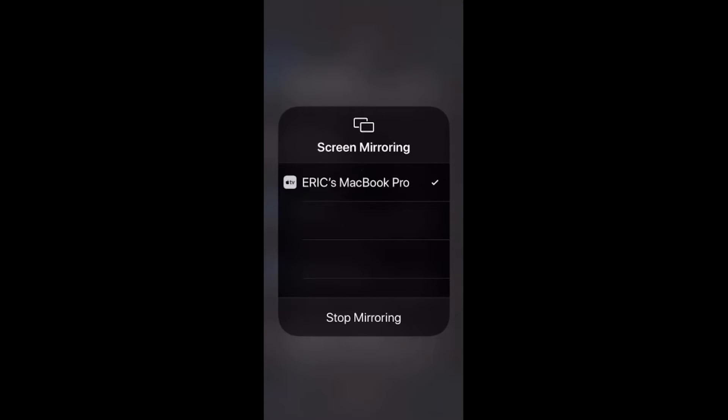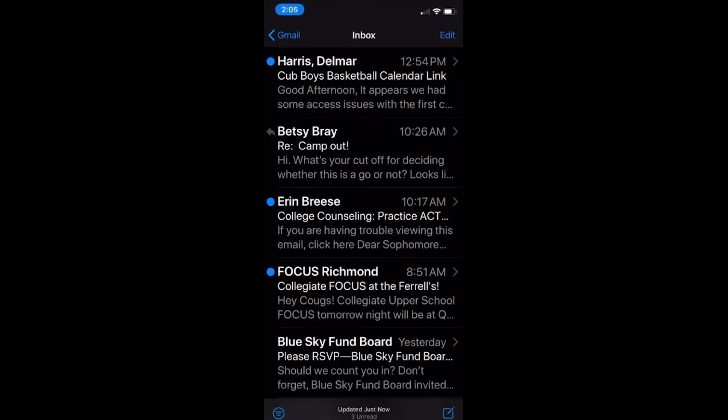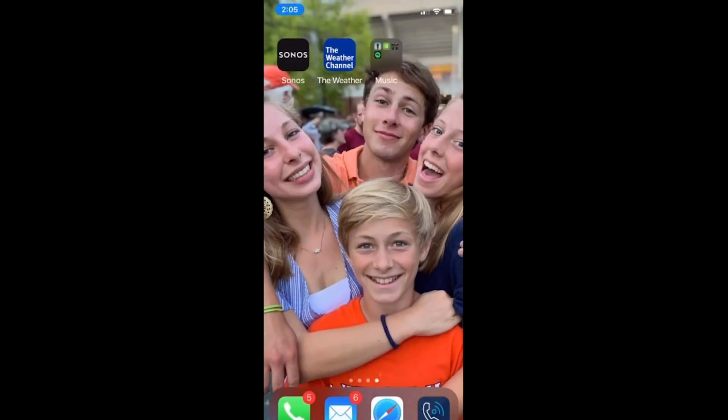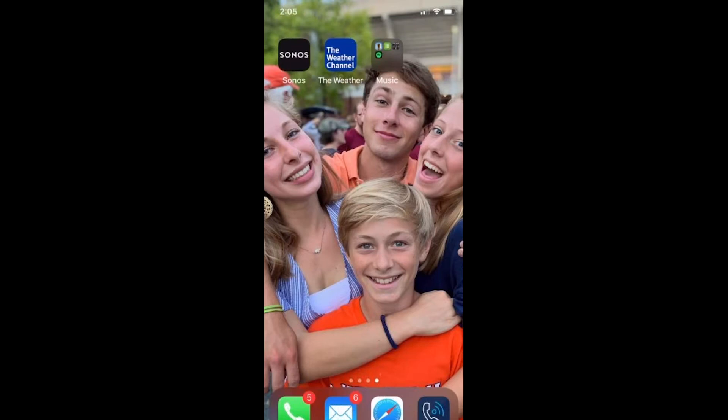I've switched over to my iPhone, so hopefully all of you are seeing my iPhone here. There's some personal emails and a picture of my four kids. This is Eric's live iPhone — you can see me swiping back and forth. If you look down at the bottom, you have a green phone on the left showing five — meaning I've got some voicemails or missed calls — and then a blue phone on the right-hand side.